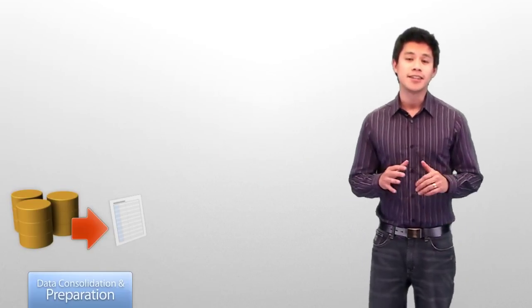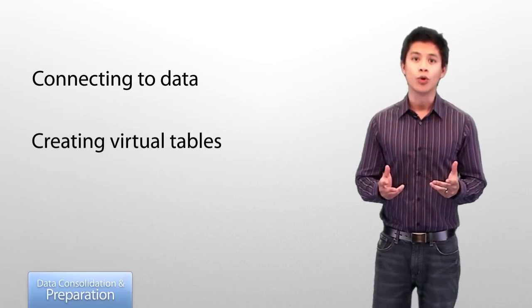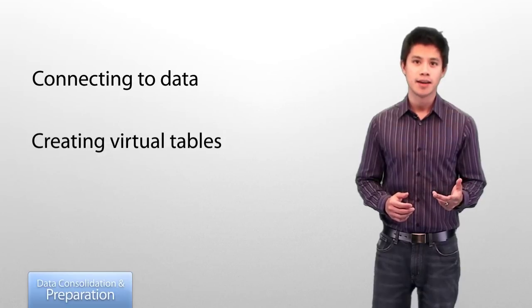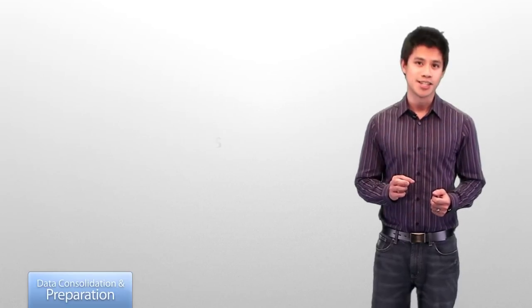The first step is data consolidation. This involves connecting to company data sources and creating virtual data views, which organizes the data and prepares it for use by an unlimited number of KPIs. Once set up, you only have to revisit this step if you have new data sources to integrate.